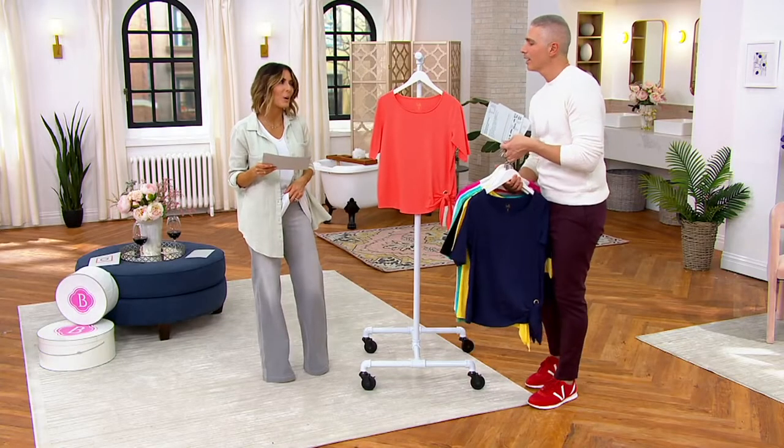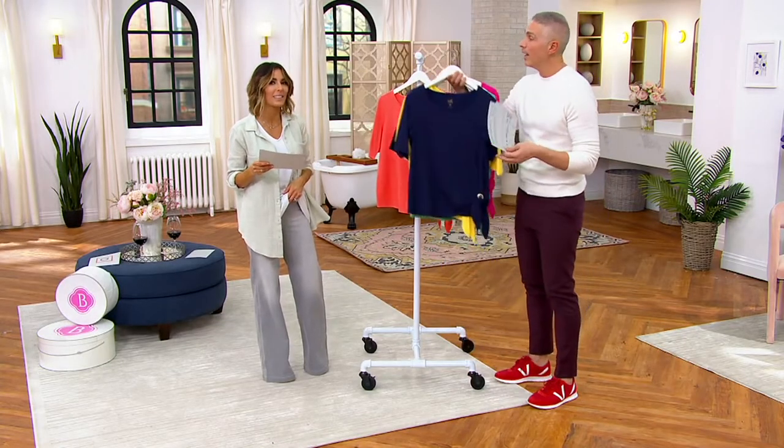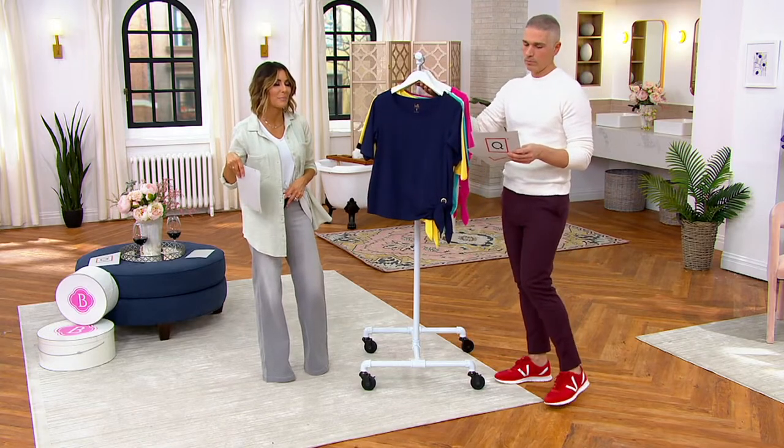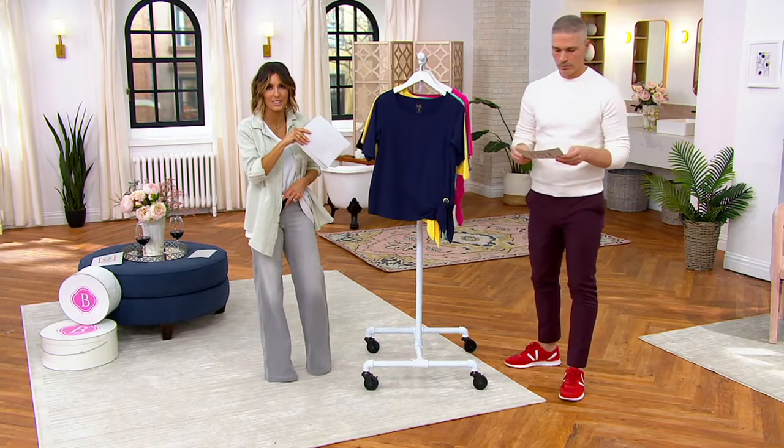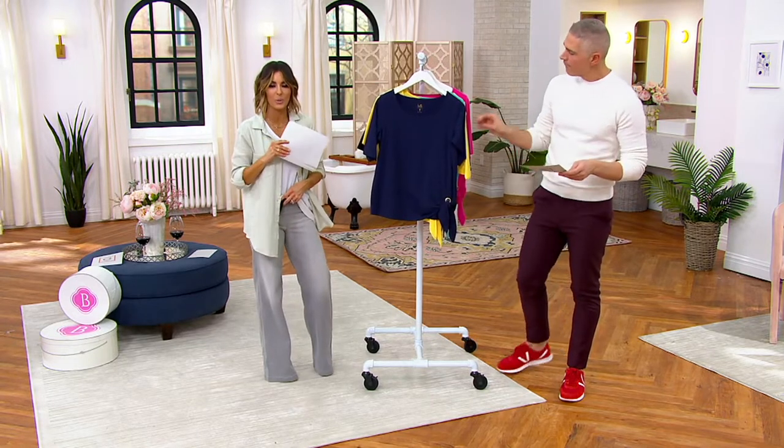Think about that NY&J denim pull-on wide leg pant that we have coming up — finally back in stock — because all of these colors and this particular style of shirt would look so good with the pull-on pant today.